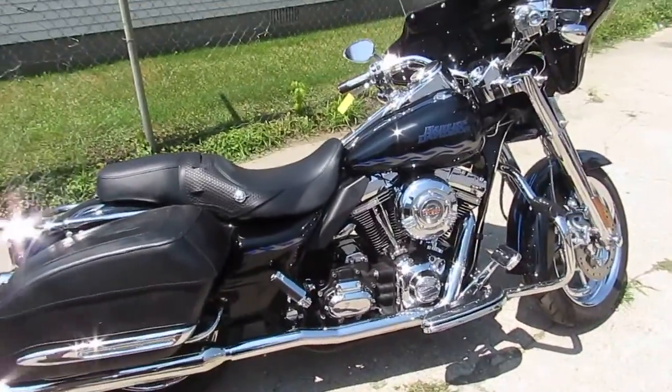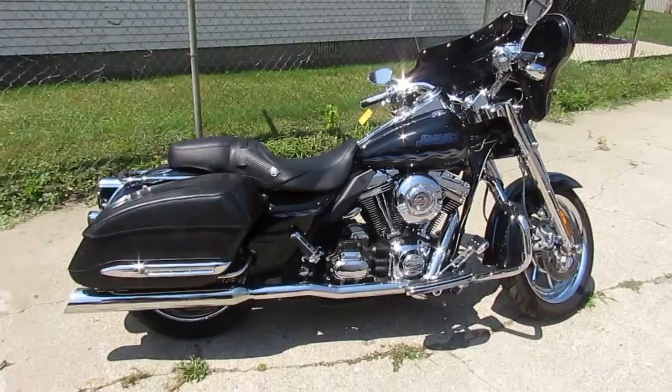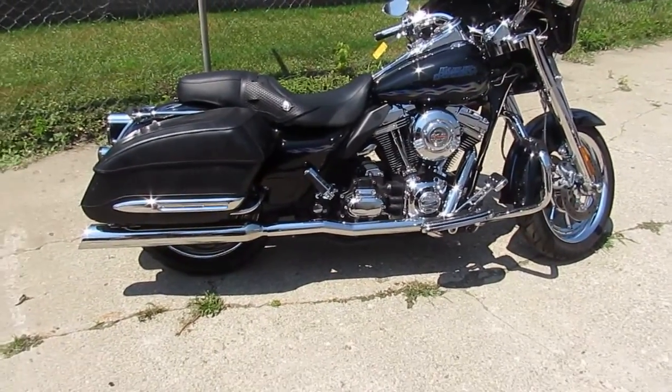Visit our website at approvalpowersports.com. We've got guaranteed financing, we can help with shipping nationwide, and we can also help with out-of-state financing. Call today and you can ride today.